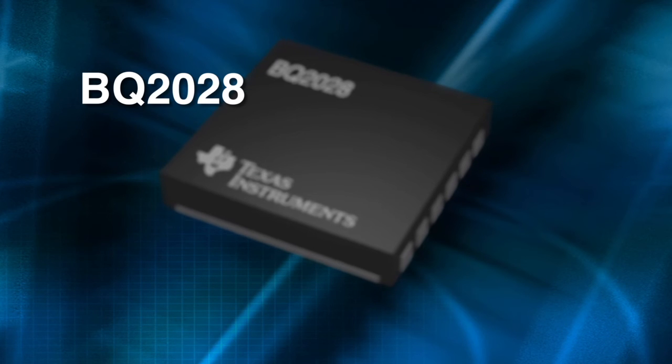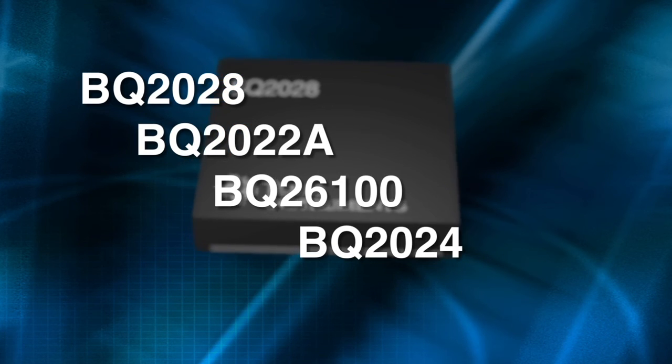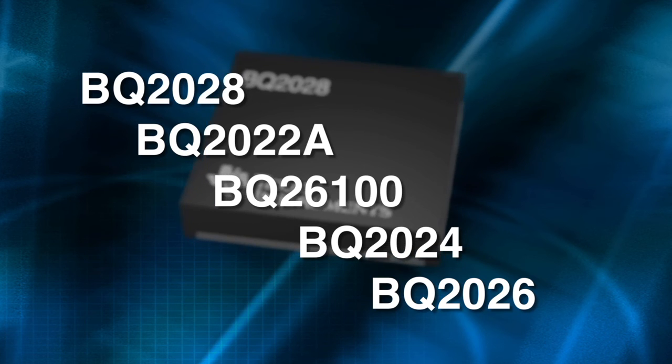In addition to this comprehensive portfolio of protection devices, our battery experts here at TI are delivering solutions to support secure programming of identification words or authentication keys into IC memory, helping to ensure customers the maximum security and privacy possible. You can learn more at TI.com/battery-safety, where you'll get product information including reference designs, application notes, evaluation modules, and other design resources. That will wrap things up for this video. Thanks for watching.